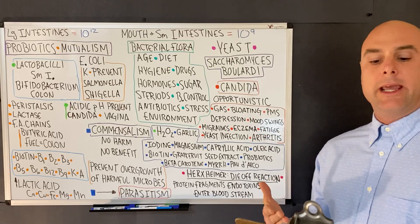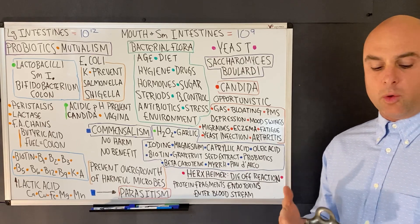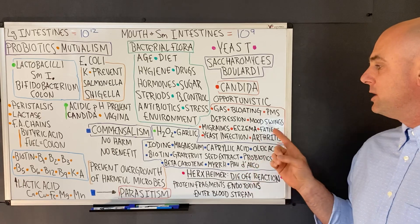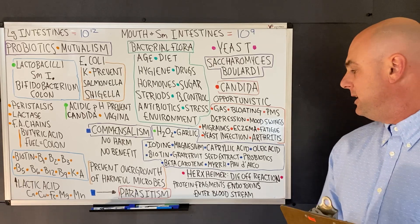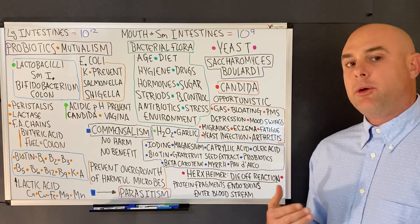Candida can cause infection in the mouth, pharynx, vagina, skin, the alimentary canal (the gastrointestinal tract), the lungs, and internal organs. Symptoms of a candida infection include gas, bloating, PMS, depression, mood swings, migraines, eczema, fatigue, yeast infections, and arthritis.